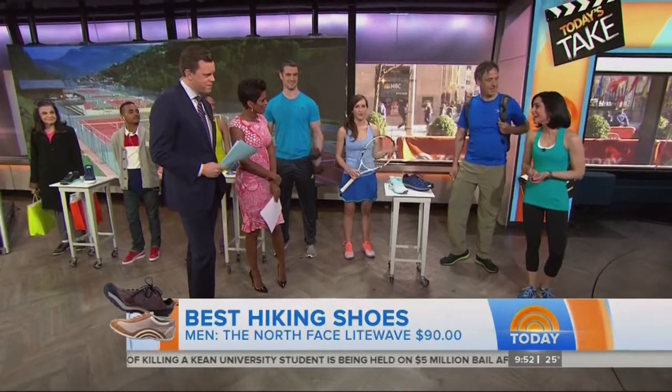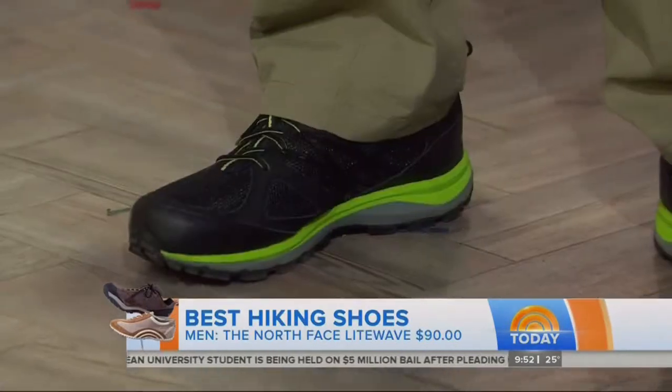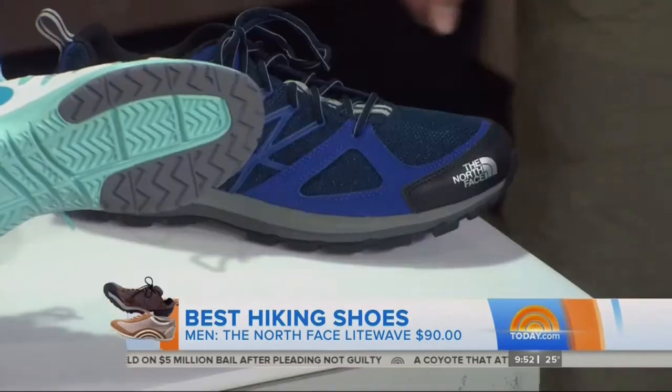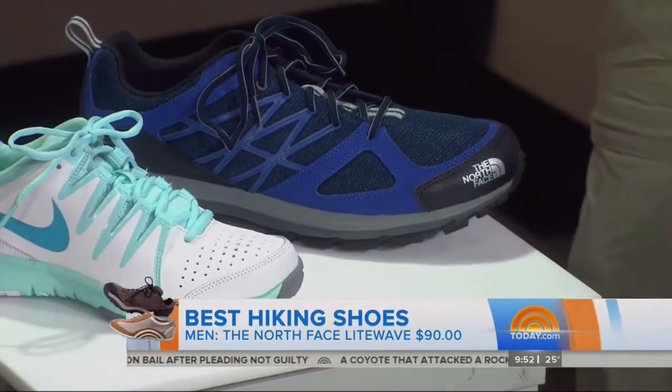For hiking, as the weather gets warmer, North Face has this great lightweight hiking shoe. You can use it for any sort of terrain, and if it's raining or snowing, this will keep you protected.